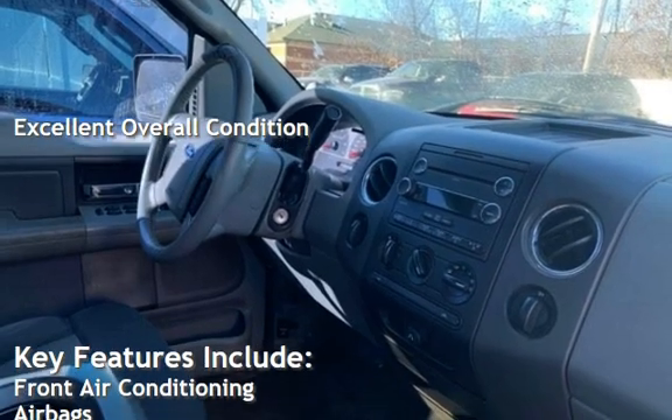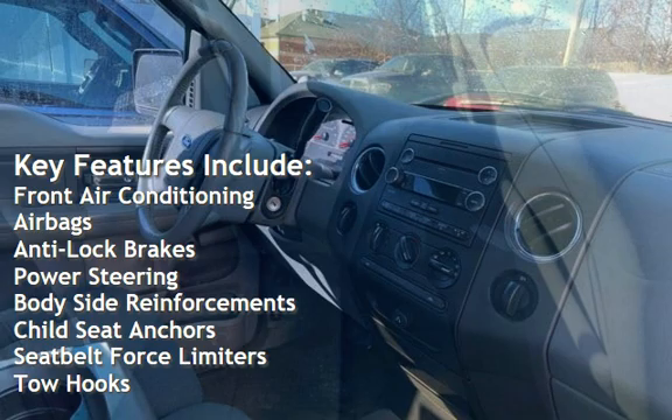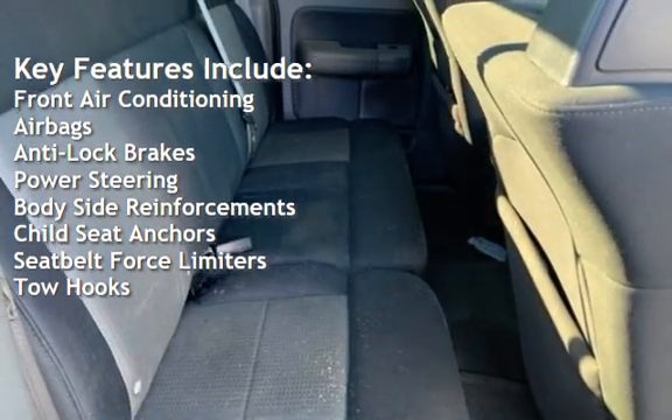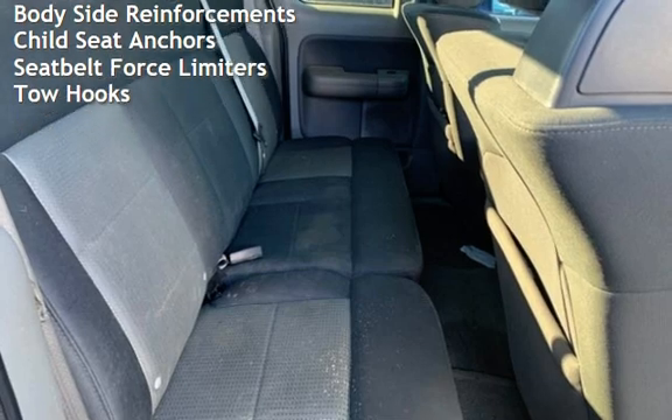Key features include front air conditioning, airbags, anti-lock brakes, power steering, body-side reinforcements, child seat anchors, seat belt force limiters, and tow hooks.